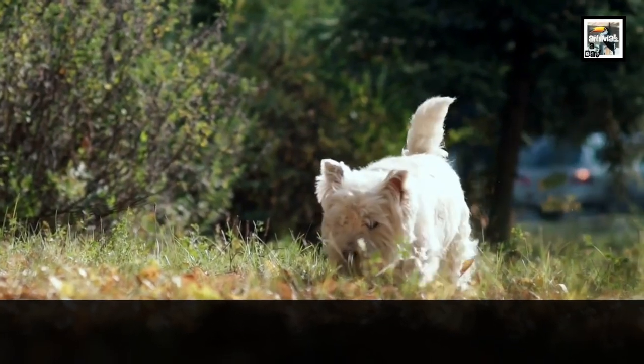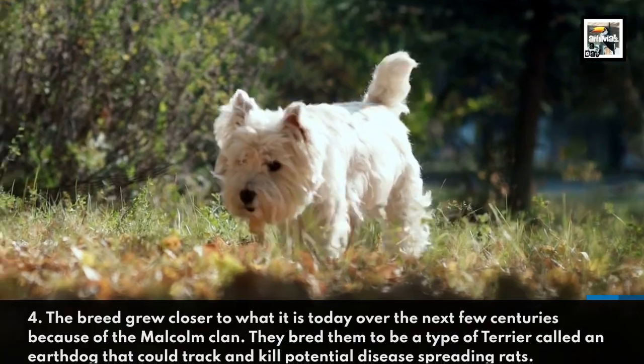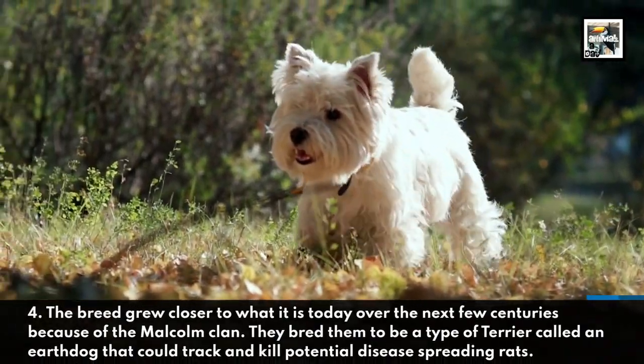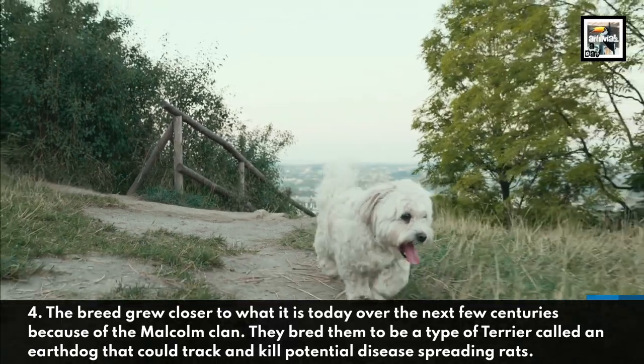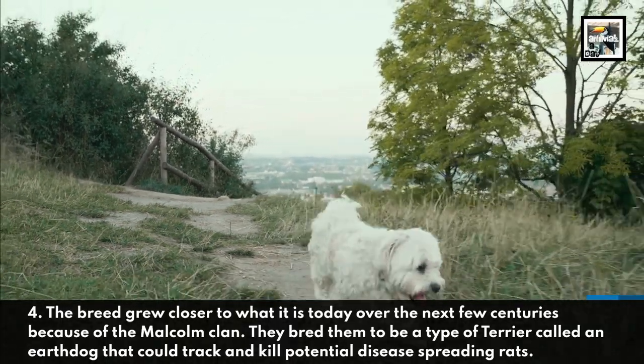Fact 4. The breed grew closer to what it is today over the next few centuries because of the Malcolm Clan. They bred them to be a type of terrier called an earth dog that could track and kill potential disease-spreading rats.